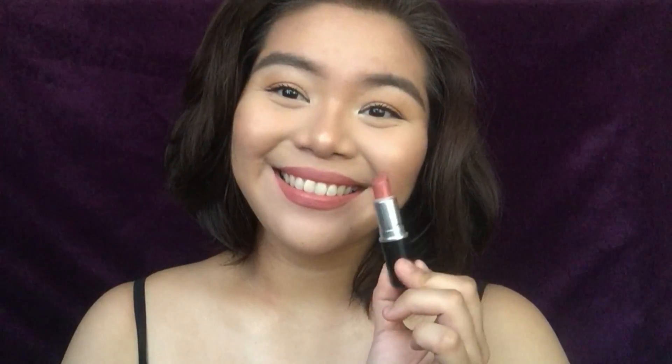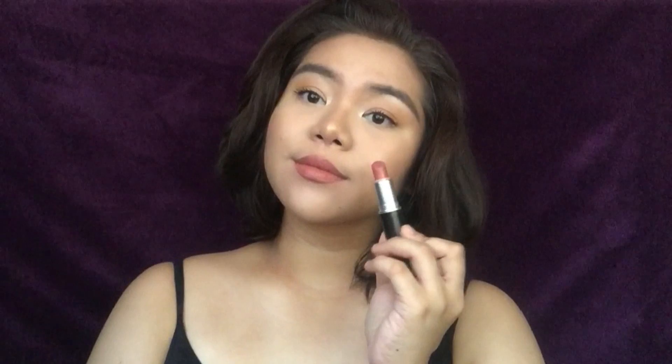The next shade is Velvet Teddy and it is a deep toned beige in a matte finish. This is also a very popular shade and for good reason because it's a gorgeous browny nude. It's really flattering on a lot of skin tones and I love this shade for everyday or paired with a bolder eye. It's such a wearable shade for me and as you can see I've used up quite a bit of it, so I will definitely repurchase when it runs out.